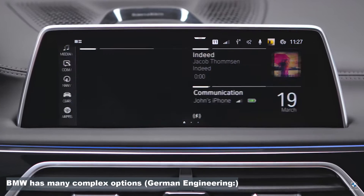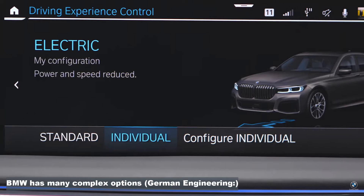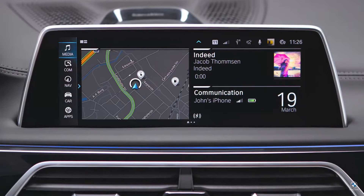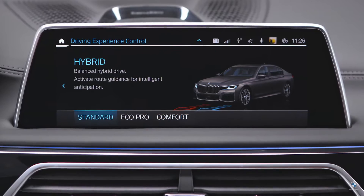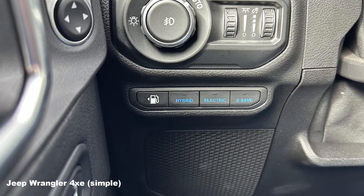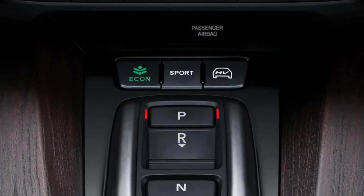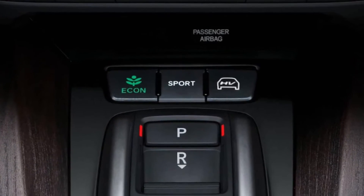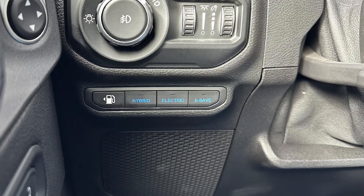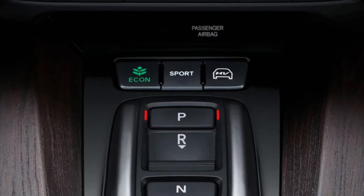OEMs have different names for drive modes. If you want to prioritize using the battery first, there's a mode for that — Honda Clarity PHEV calls it Eco Mode, Jeep 4xe and BMW 530e call it Electric Mode. For more balance between battery and gas engine, Jeep and BMW call that Hybrid Mode. If you want both the gas engine and electric motor working simultaneously to maximize performance, that's Sport Mode. And if you want to prioritize the gas engine to save your battery for later, Jeep calls that E-Save, BMW calls it Battery Preserve Mode, and Honda calls it HV Mode.